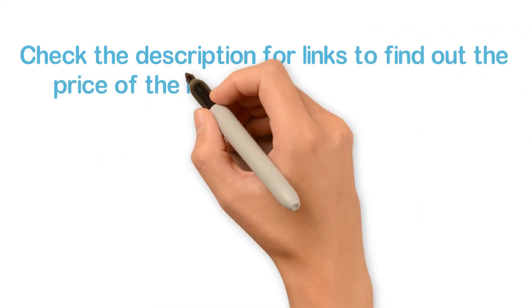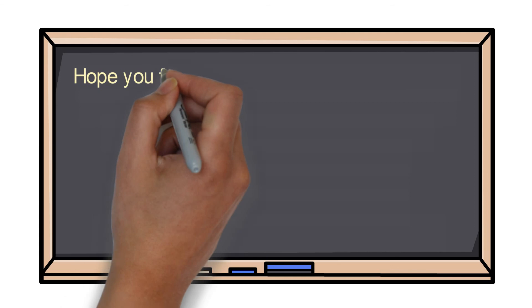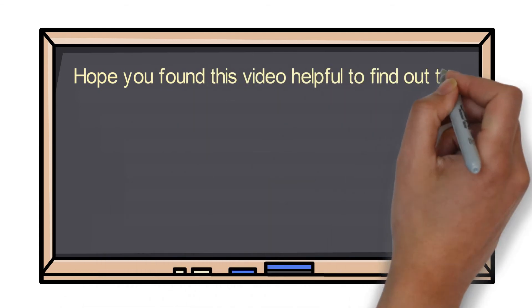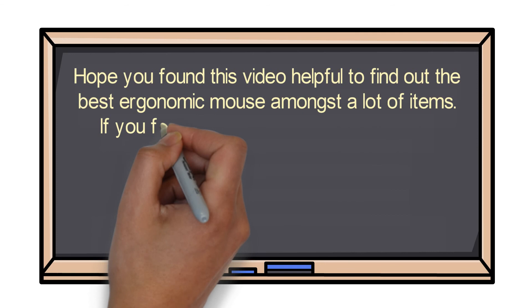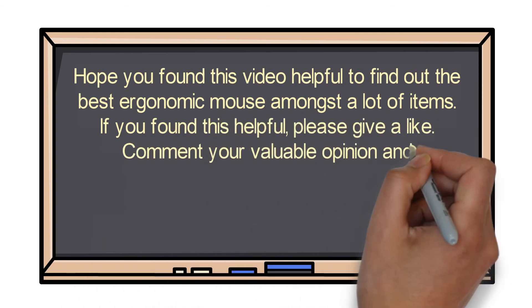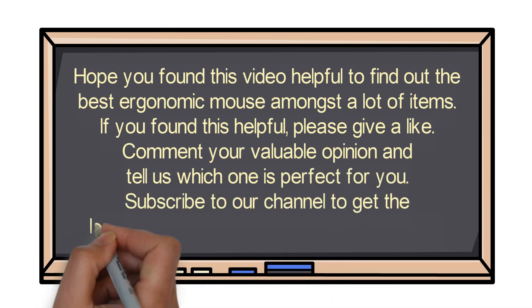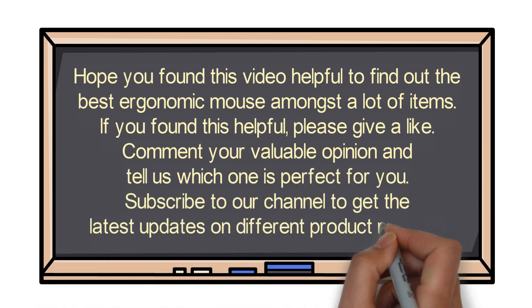Check the description for links to find out the price of the items included in this video. Hope you found this video helpful for finding the best ergonomic mouse. If you found it helpful, please give a like, comment your opinion, and tell us which one is perfect for you. Subscribe to our channel to get the latest updates on different product reviews.